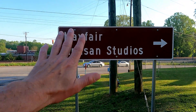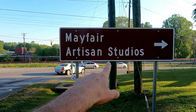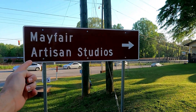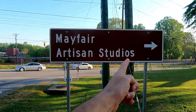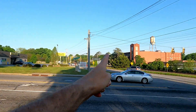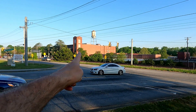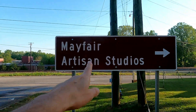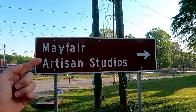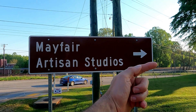I just want to clarify something: Mayfair Artisan Studios is inside Arcadia Lofts. Across the road from Dollar General is Mayfair Lofts — I'm not taking you to Mayfair Lofts. This says Mayfair Artisan Studios that way, Arcadia Lofts that way.